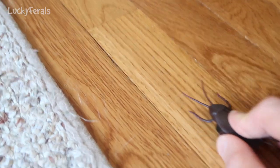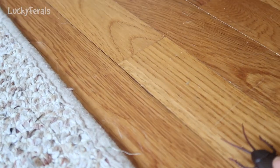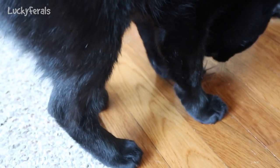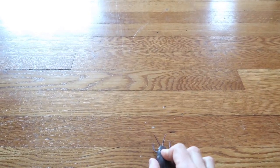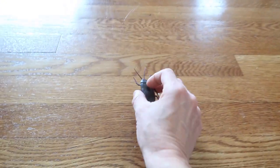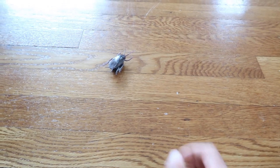Oh, that's weird. It doesn't go very far. Oh, Boo got it. Okay, let's see what's gonna happen here. Boo's ready to get it. It doesn't go far. See?